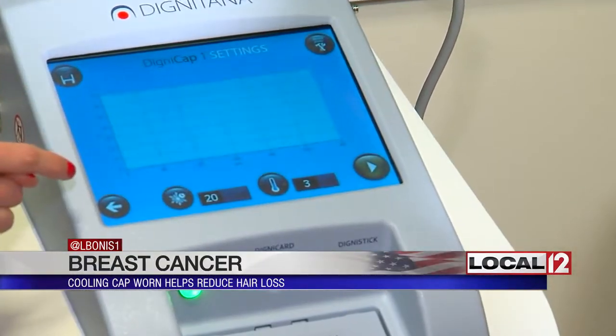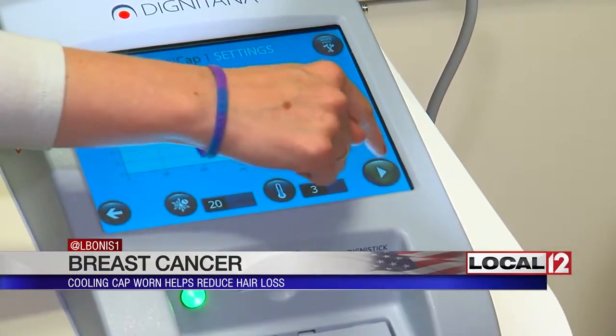Katrina, four weeks into chemo, thinks so too. It does seem to be helping, and she admits she was very skeptical. She loves sharing her story with friends and family who are concerned about that side effect. They typically ask, 'You still have your hair — why?' So she's able to share the good news about the DigniCap and that it's worked for her.